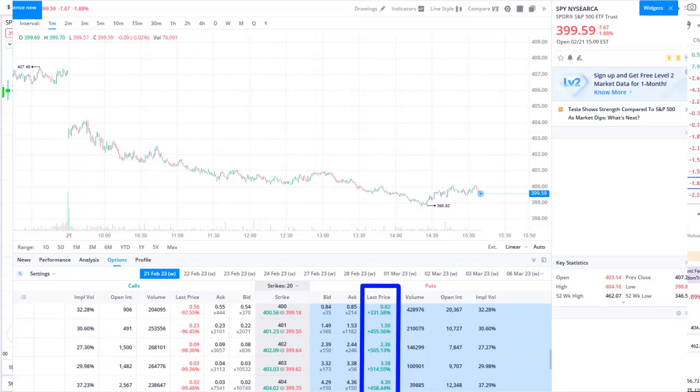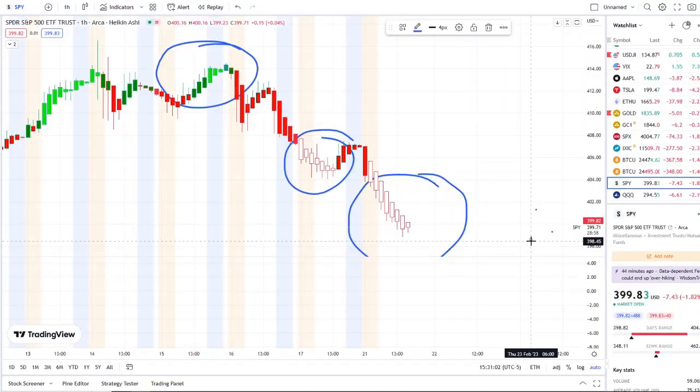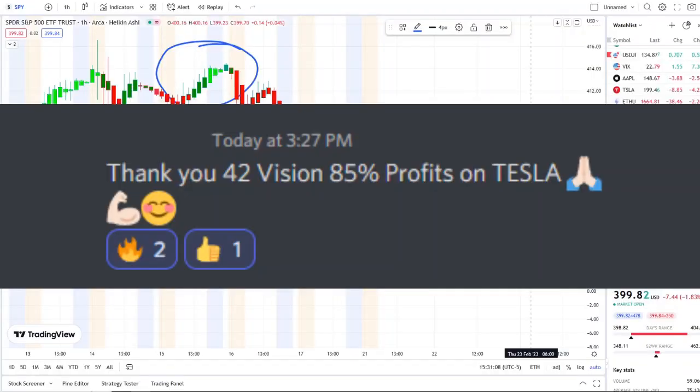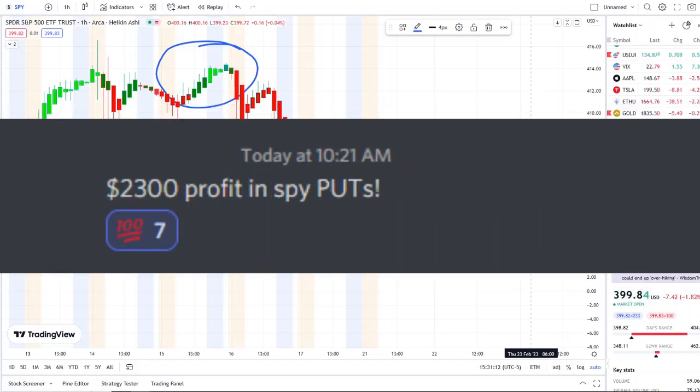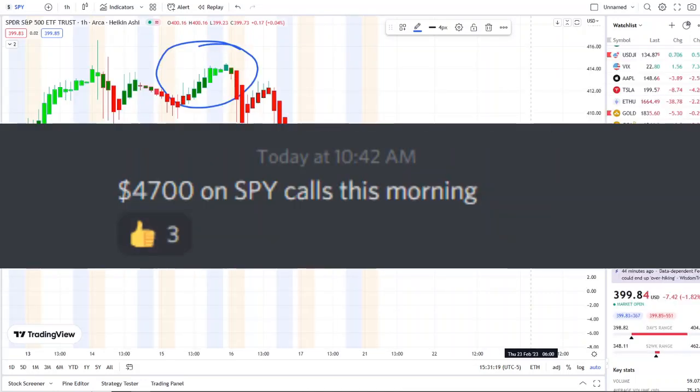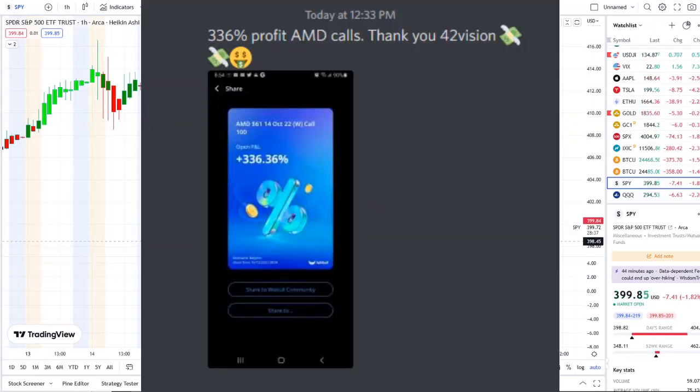If you guys want to receive this clarity and edge of the charts, you can now gain access to it as well. The link is down below in the description to the 42 Vision indicator, getting connected over to our bots and becoming part of a growing community of investors all looking to learn and grow together — using these resources to maximize in either direction, whether stocks are going up or going down.